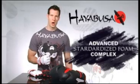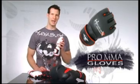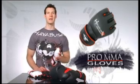With an advanced standardized foam complex, this provides the perfect density for ultimate impact performance. These regulation weight gloves are independently tested and approved, and truly are the world's best MMA gloves.